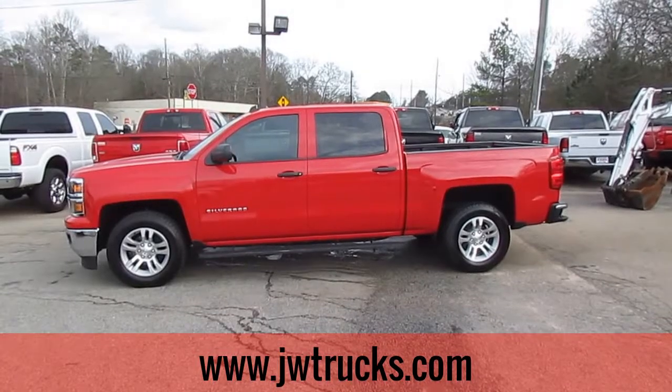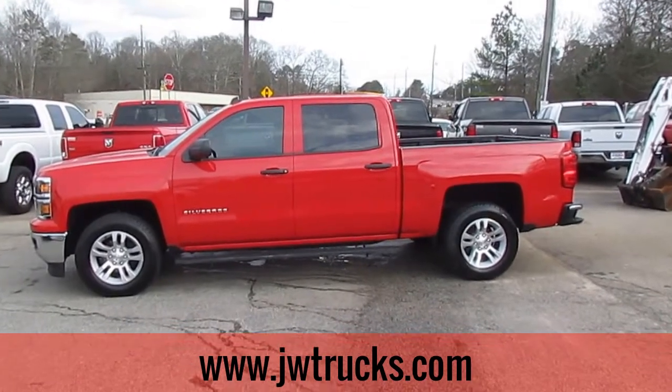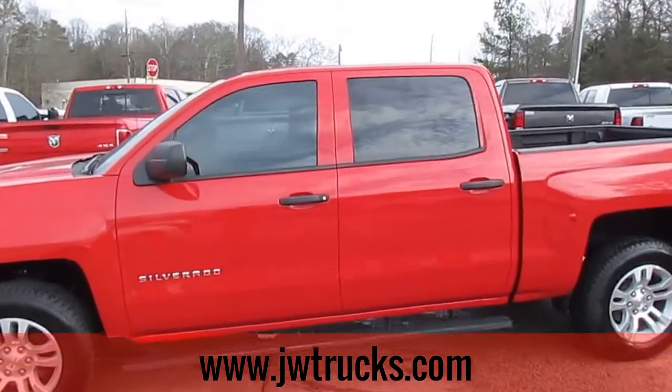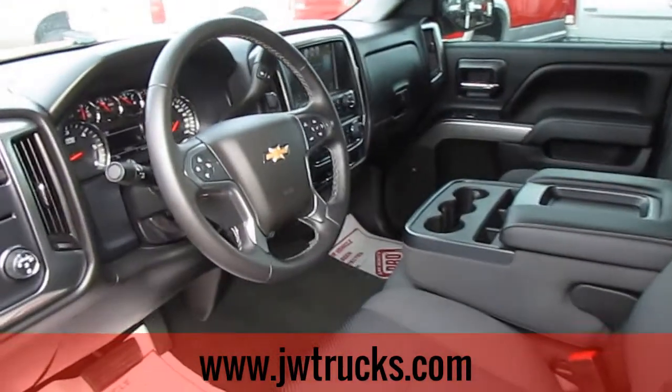Hey folks, we got a JW Trucks Truck Showcase for you. Today we have a 2014 Chevy Silverado 1500 Crew Cab. This is a beautiful truck. 4.3 liter Ecotec V6 engine, automatic transmission.